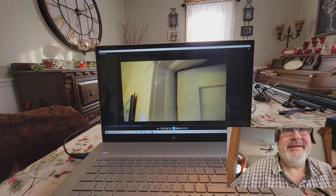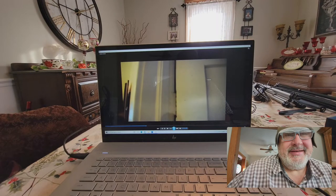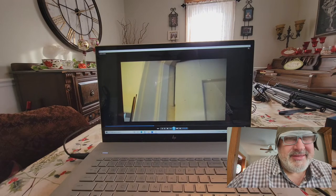Here's the hinge. What do you think of that?